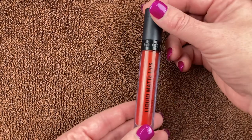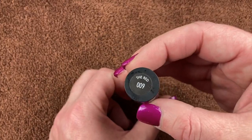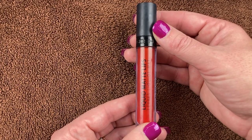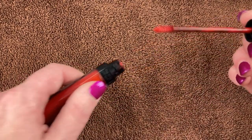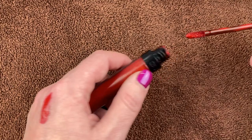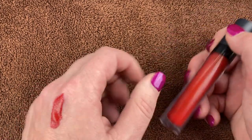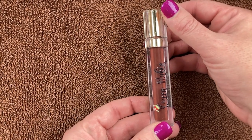This is the GOSH Cosmetics Liquid Matte Lips in shade 009 The Red, and this is one of my absolute favorite, if not my favorite, red lippy in my collection. Makeup by Pia sent this to me. I will swatch this for you — it's a beautiful kind of tomato red but with a little bit of hot orange in it too. It just looks really good. I love using it.